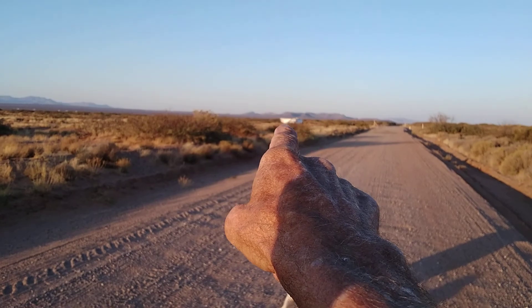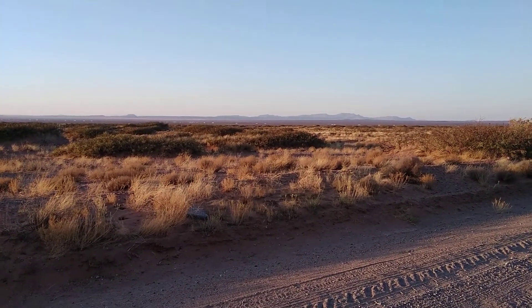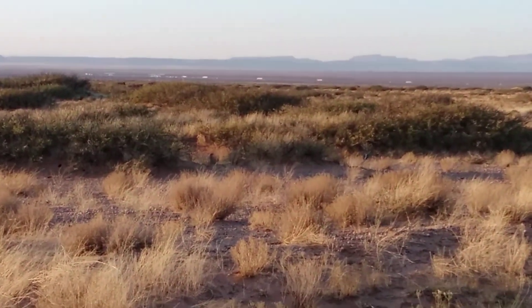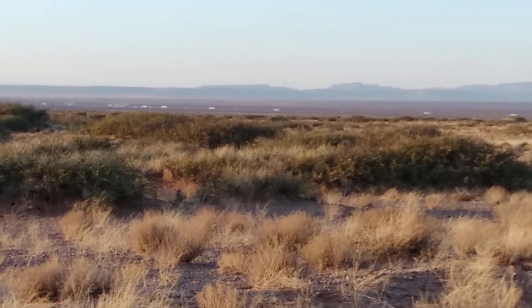There's the van down there. Let's see if I can zoom in — you can see the trucks down there on Interstate 10.